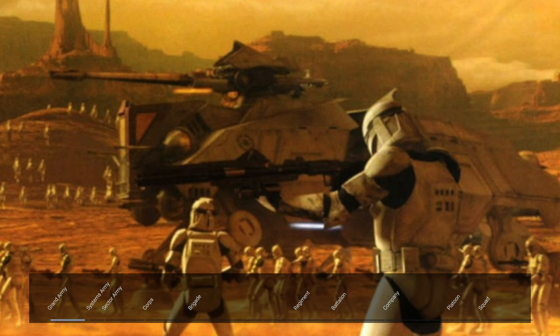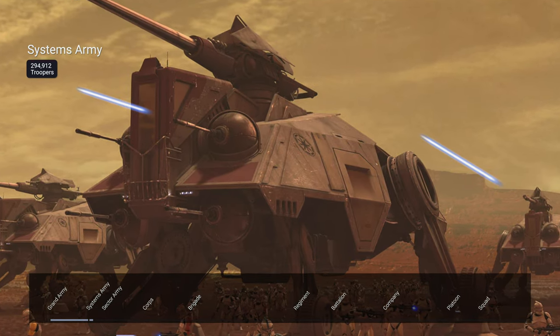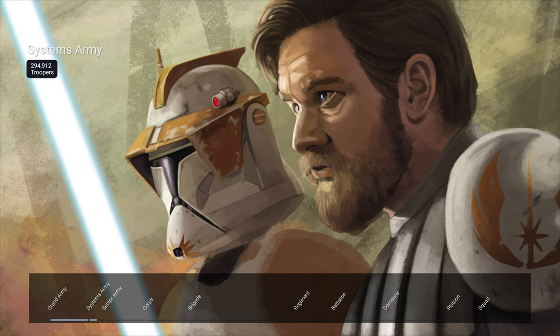The Grand Army of the Republic was divided into 10 systems armies, which included 294,912 troopers and was commanded by a Jedi General on the High Council, like Obi-Wan Kenobi.